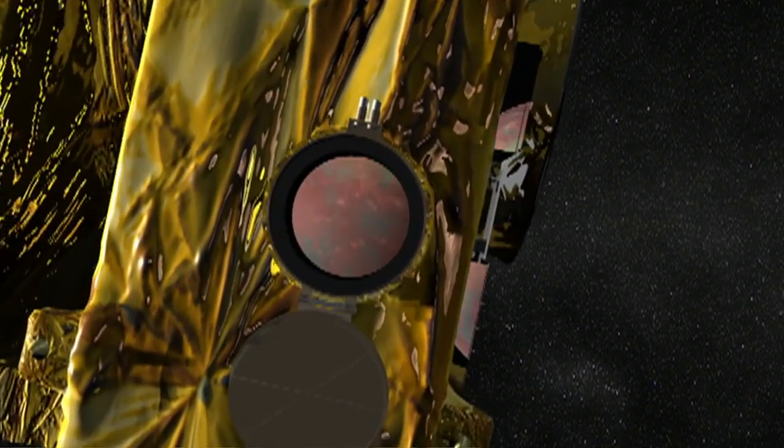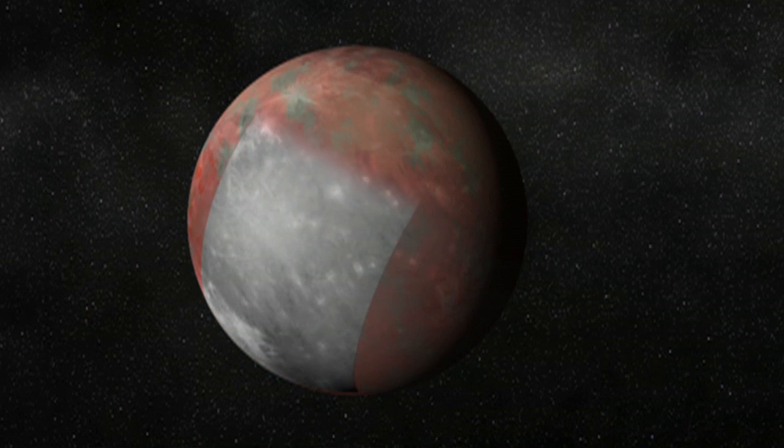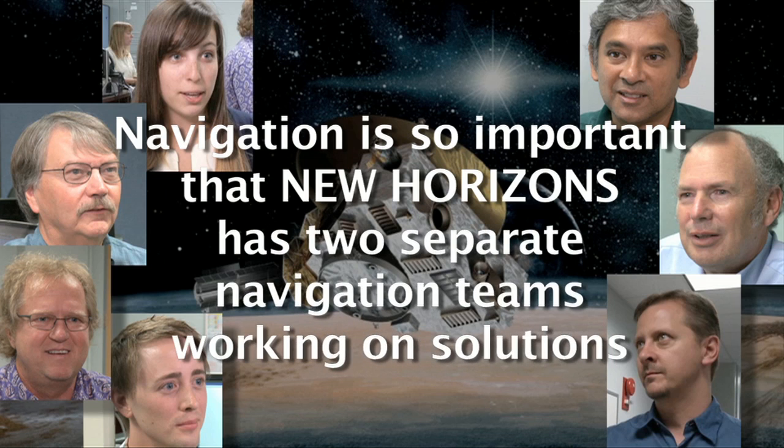We're trying to point cameras and other instruments to Pluto from the spacecraft. In order to point those instruments accurately, we have to know roughly where the spacecraft is flying by Pluto.